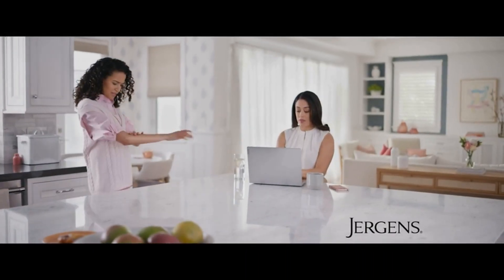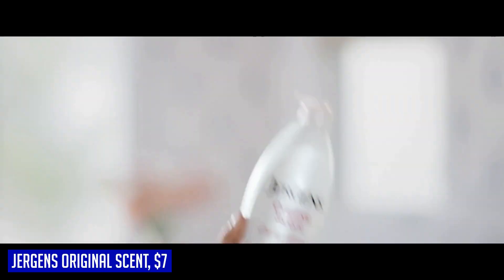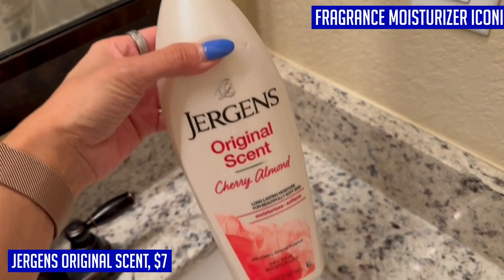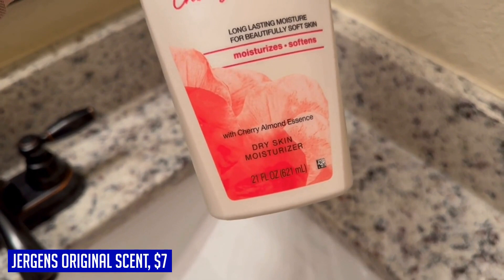If you're looking for a moisturizer that will keep your skin hydrated all day long, look no further than the Jergens Original Scent Dry Skin Moisturizer. This iconic lotion is specially formulated to provide long-lasting hydration to dry skin. With its unique Hydrolucence blend and cherry almond essence, this lotion not only moisturizes but also has a delightful fragrance that will leave your skin lightly scented.